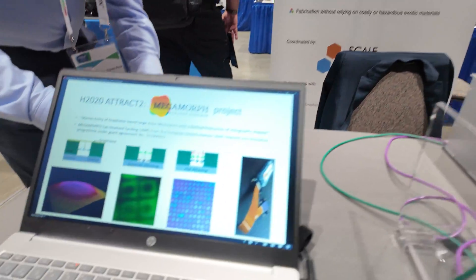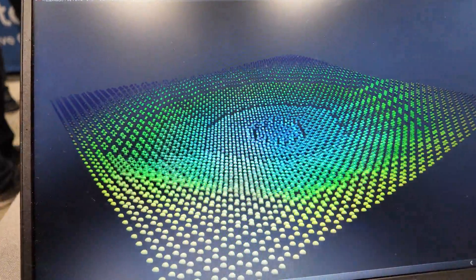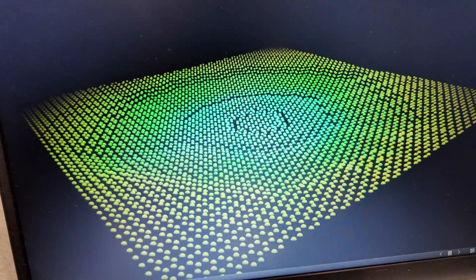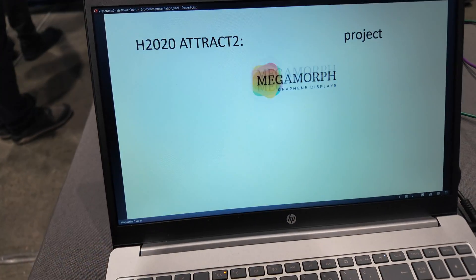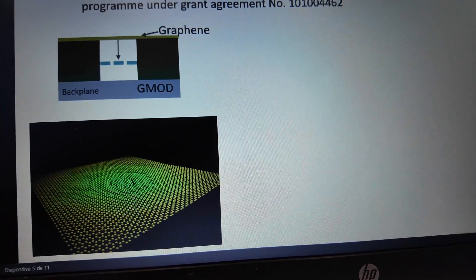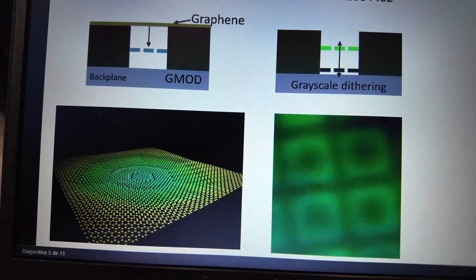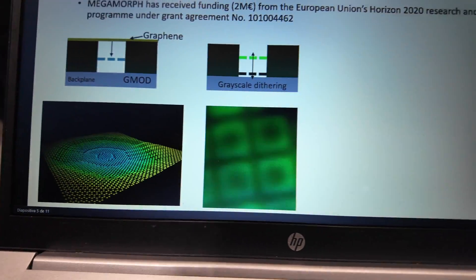Here we have a simulation of how one of these pixels works. The membrane pixel moves up and down mechanically when you apply a voltage, and you see that it changes color with the movement. That's because it has an optical cavity and you modulate the light by moving it. With this we have a full spectrum pixel that could be used for monochromatic differing or even heat differing, moving the membrane to different positions and changing from red to green to blue.